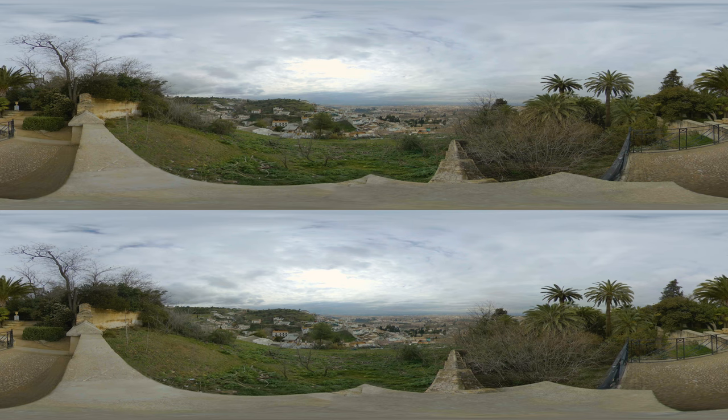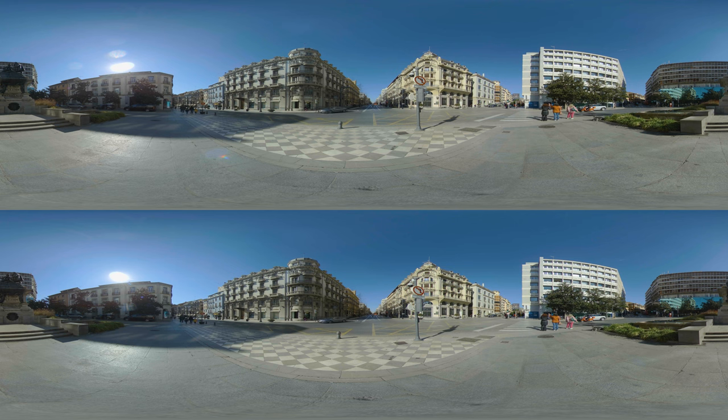It once was the last stronghold of the Spanish Moors, and their legacy is evident throughout the city. From the horseshoe arches to the Alhambra, to the spicy aromas emanating from street stalls and tea houses — let's explore.